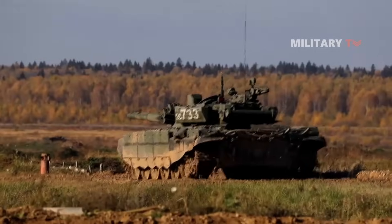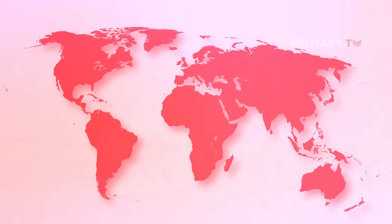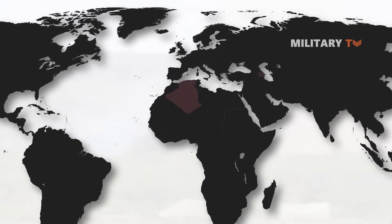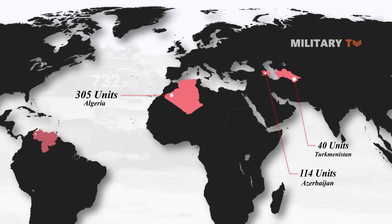Additionally, it is currently the world's most commercially successful main battle tank, with export operators including Algeria with 305 units, Azerbaijan with 114, Turkmenistan with 40, and Venezuela with 50 to 100 units.